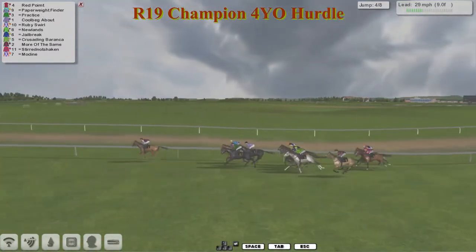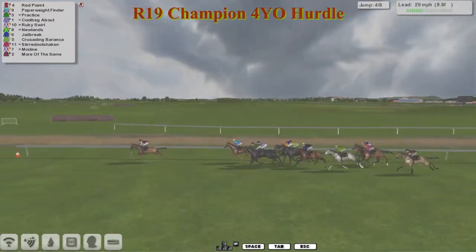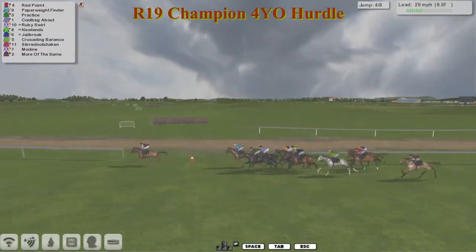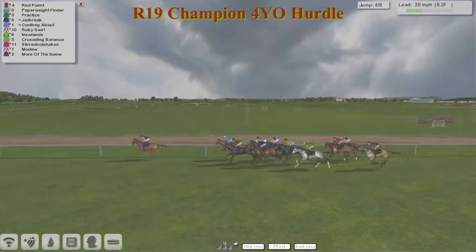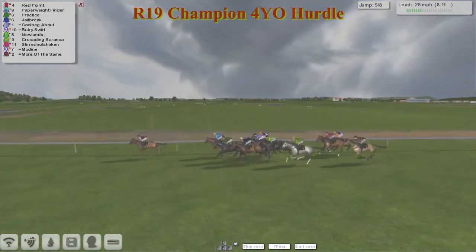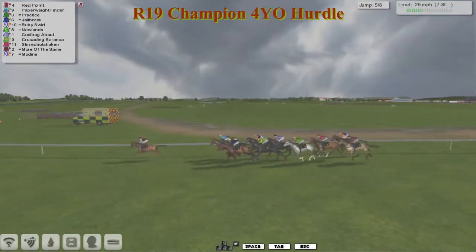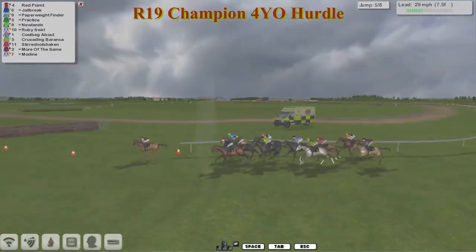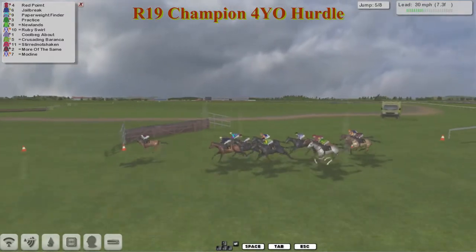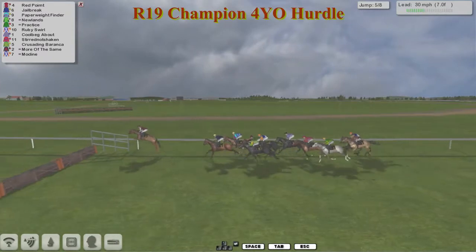Practice jumped into second and Paperweight Finder jumped up into third. Corbeck About is behind them, then Ruby Swirl and Newlands, Jailbreak next. Crusading Baranka taking it easy around the outside. Stirred Not Shaken trying to get into it. Modine and More of the Same are still out the back, but they've got a mile left to go. At the midway point in the race, the jockey on Red Point has a little look around to see where they are, and he can see that Jailbreak is starting to close on the outside in second. Crusading Baranka and Corbeck About have totally lost their positions.